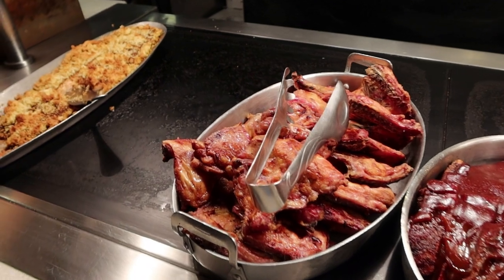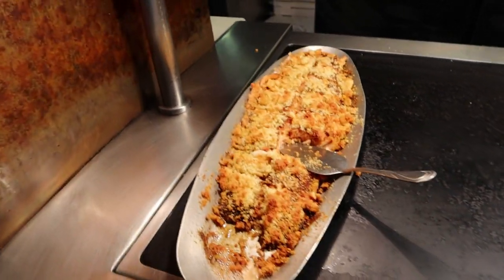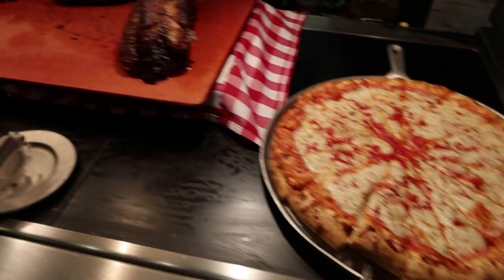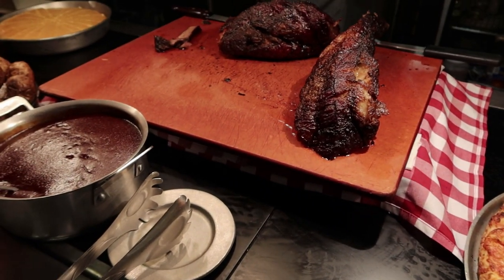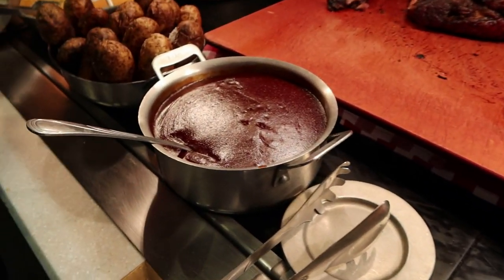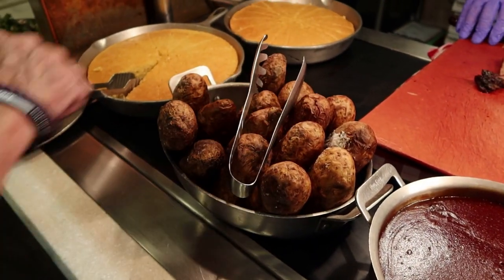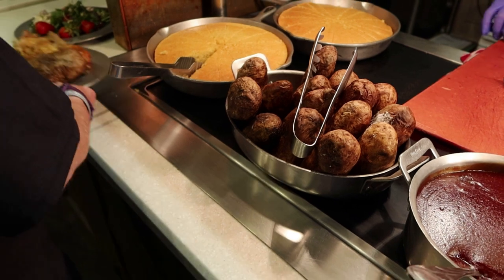They have smoked chicken, baked salmon with cornbread on top — I'm going to have to try that — some cheese pizza, smoked brisket with barbecue sauce. Do you want some brisket? Baked potato? None for me.